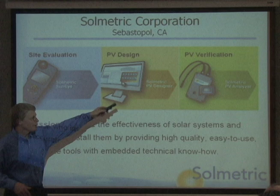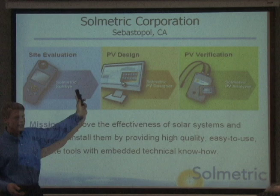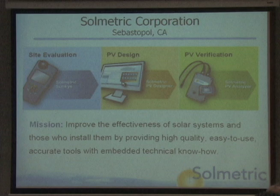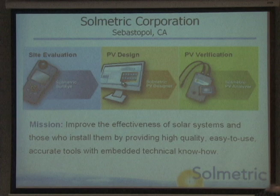Then we have a software tool. Products in this market are very much both hardware and software. We have a software tool that takes this data and helps you design a photovoltaic system — putting modules on a roof from a database, putting them in the right strings, and calculating based on weather and specifications how much energy you're going to get over the course of a month or a year.